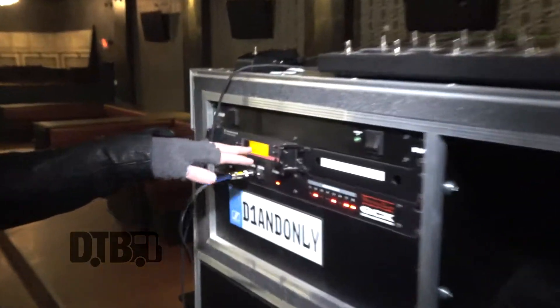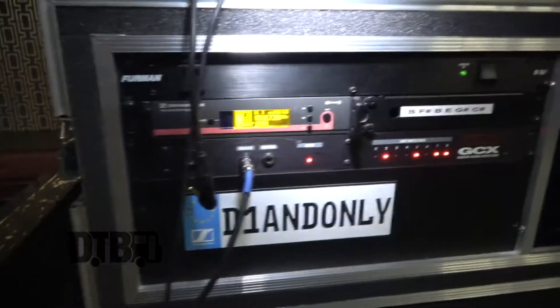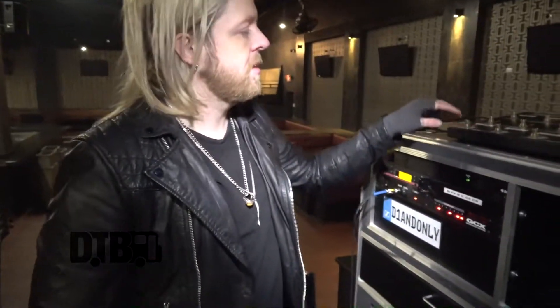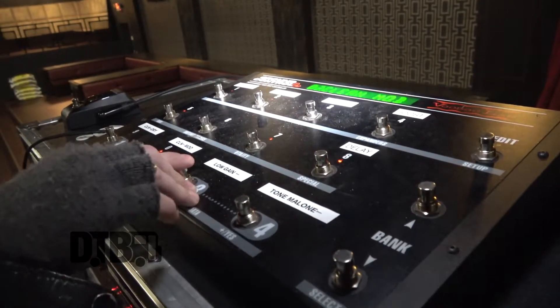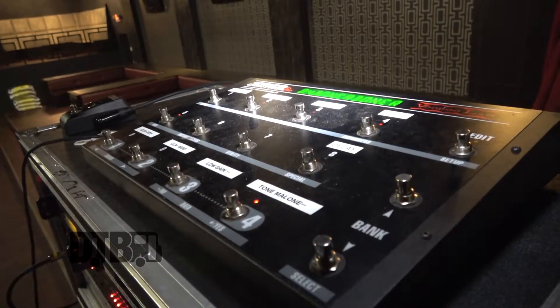I have my Sennheiser wireless. I'm a super simplistic guy — I don't like to use a lot of stuff. I have my GCX unit, which is my switcher. This does all the switching for the channels on my head and my pedals. So if I switch — that's my clean channel, that's my clean mod. And then we have some funny names: this is my high gain, which is called Tone Malone, and then my lead channel, which is Boner Donor.